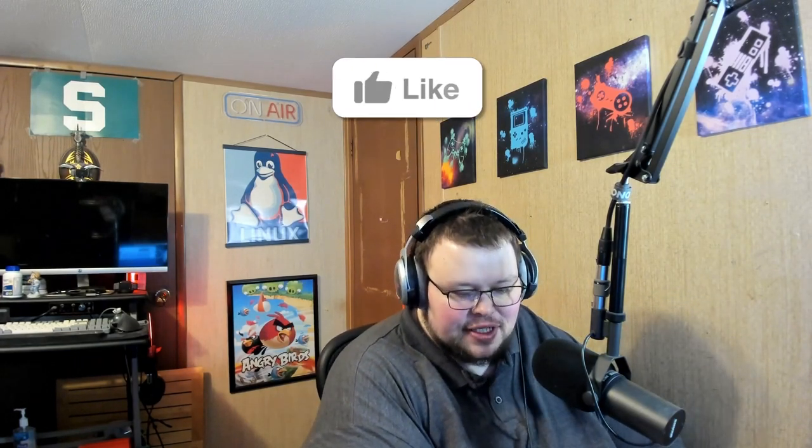Hey, how you doing? I am Matt, I go by Linuxcast on YouTube, and I haven't made a video in like three weeks. I'm still recovering from COVID, so that's where I've been. I'm slowly getting back to where I'm supposed to be and I'm going to start making some videos again.